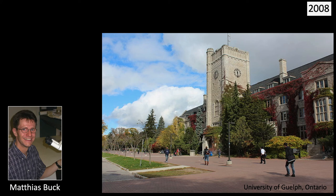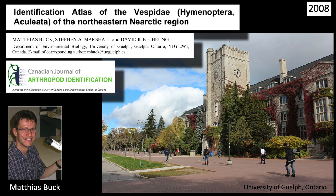65 years after Bekart, in 2008, Matthias Buck at the University of Guelph in Ontario created the identification atlas of the Vespidae of the northeastern Nearctic region. It includes 14 species of Ancistraceris and should be consulted first. If you have specimens from southwestern North America, you will have to return to Bekart 1943.